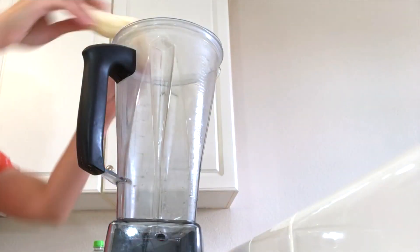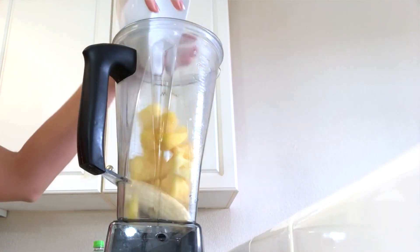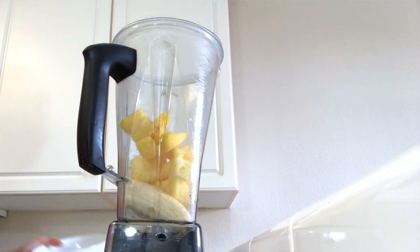So what we're gonna add first is one banana. This is so easy — I love this because it's quick and it's delicious. The next thing is pineapple. We're gonna throw in just like a large handful. You don't need a recipe for this. It's easy, it's wonderful.